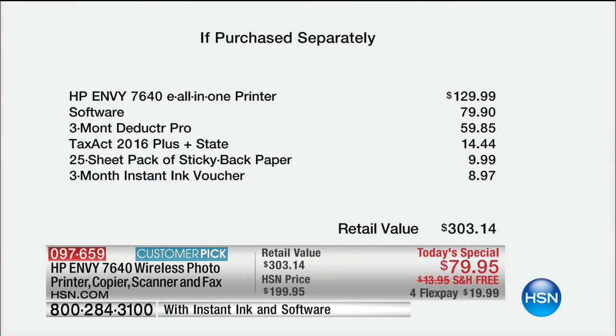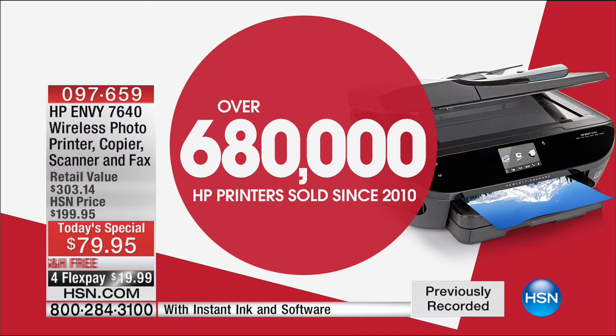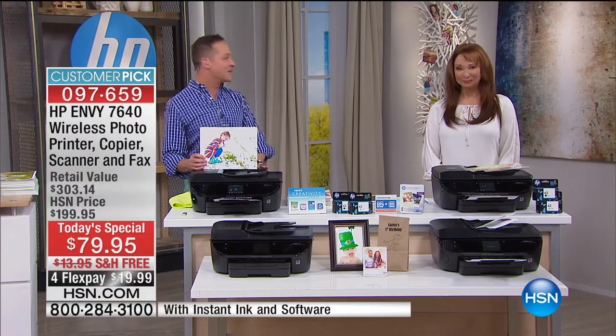When you see the 'if purchased separately' price, you'll lose your mind — this is so much more than a printer. It's a photo station, a multimedia center, an email manager — you're getting software that no one else does. The printer alone is almost half off retail. It conservatively sells for $130. You get almost $100 worth of software, Deductor Pro — another $60 — Tax Act, a sheet pack of paper, full-size inks, and three months of HP Instant Ink. Over 680,000 sold — rapidly approaching three-quarters of a million. It's $20 flex pay.